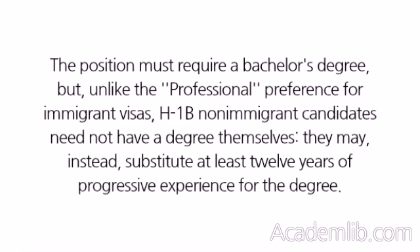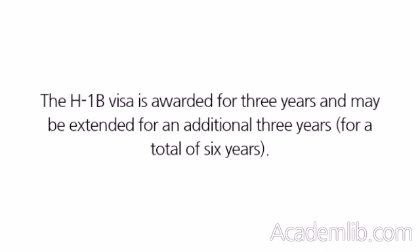The position must require a bachelor's degree, but unlike the professional preference for immigrant visas, H-1B non-immigrant candidates need not have a degree themselves — they may instead substitute at least 12 years of progressive experience for the degree. The H-1B visa is awarded for three years and may be extended for an additional three years, for a total of six years.